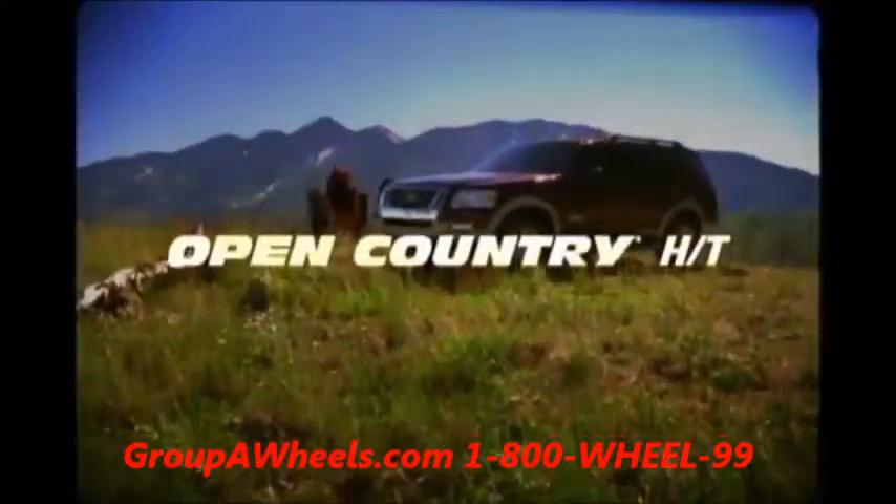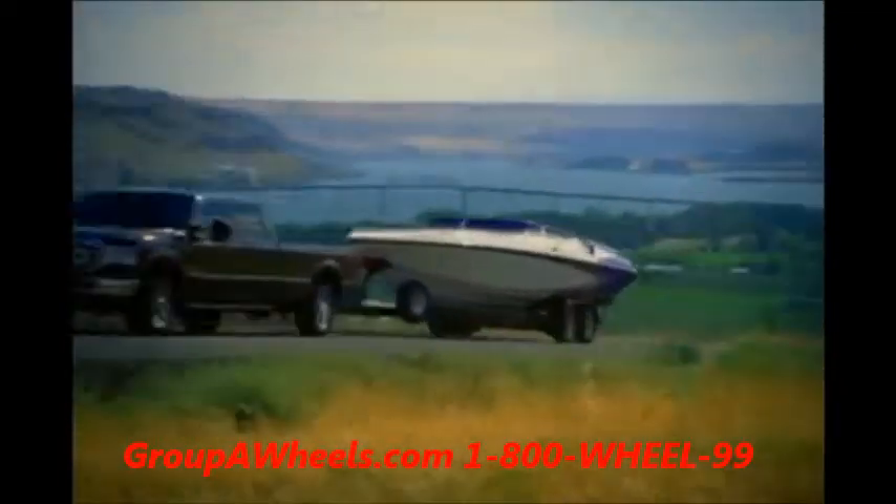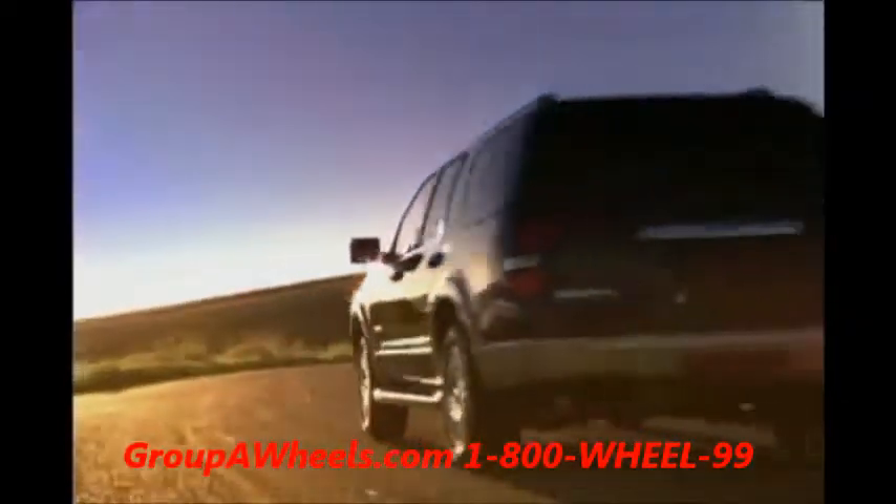For more refined highway terrain and city driving, Toyo offers the Open Country HT, our all-season radial truck tire designed as an OE replacement for high-end Japanese, European and American light trucks, crossovers and SUVs.